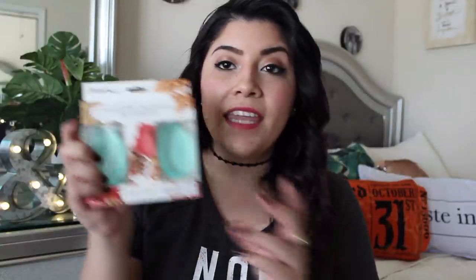I also got these jelly silicone makeup blenders in turquoise. They came in a pack of two for only $7. You can probably get them cheaper on eBay, but I saw them at Ross and decided to give them a try. I don't usually wear liquid foundation but I do have some, so I'll give these a go.